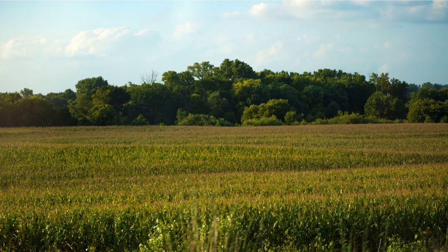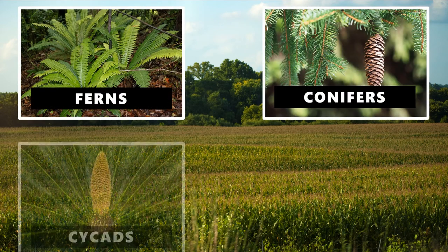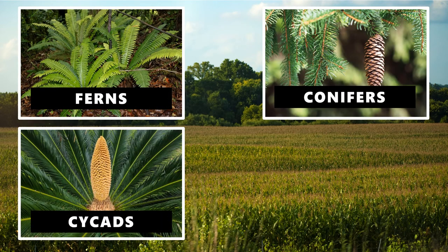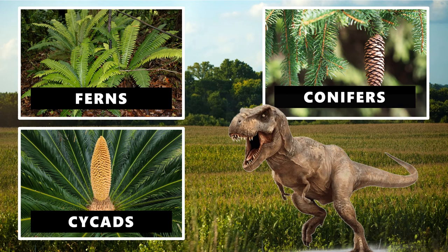It's believed that the Triceratops lived in open plains and dry forests. Being an herbivore, it needed access to a lot of vegetation like ferns, conifers, and cycads, all while trying to avoid predators like the T-Rex. The T-Rex also lived during the Cretaceous period, and some evidence has shown that the Triceratops and T-Rex actually ended up in fights together.